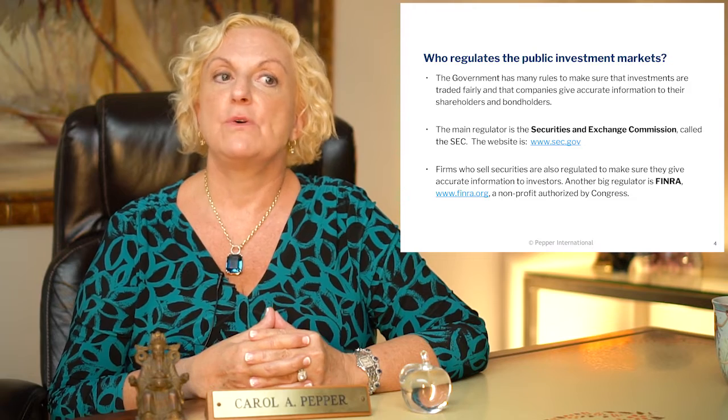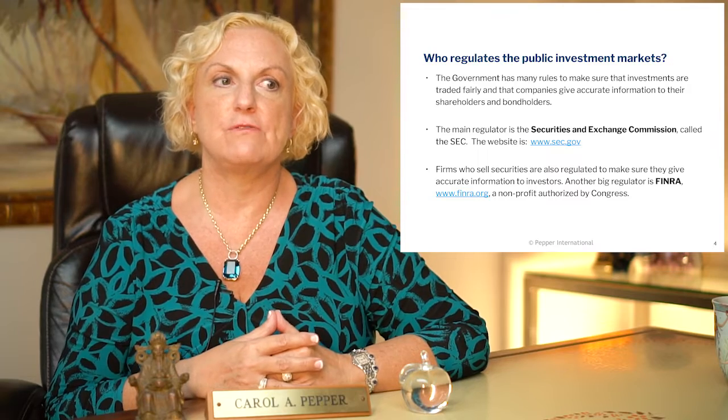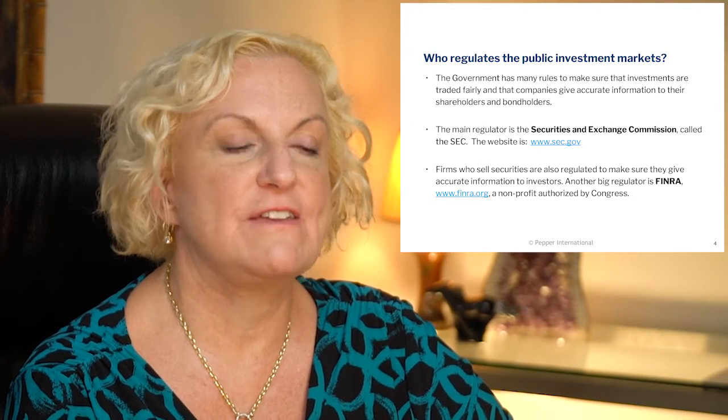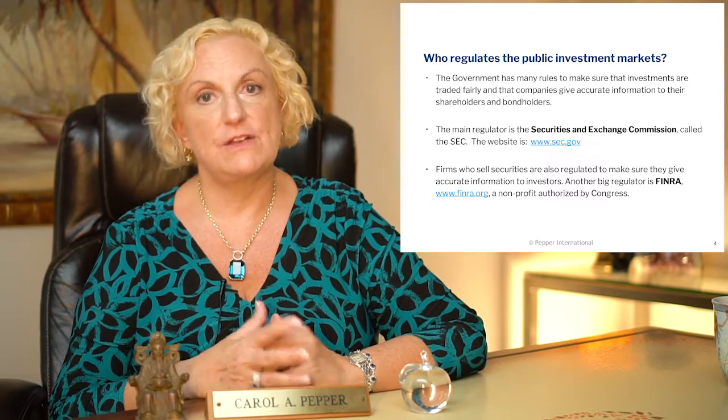Who regulates the public markets? The government tries to make sure there are no horrible scams and that investors don't lose their money in a complete fraud, although occasionally it does still happen. The main regulator of the public markets is the Securities and Exchange Commission — the website is sec.gov — where you can learn all about how financial institutions are regulated. Firms who sell securities are also regulated to make sure they give accurate information to investors. Another regulator is FINRA, a non-profit organization authorized by Congress.